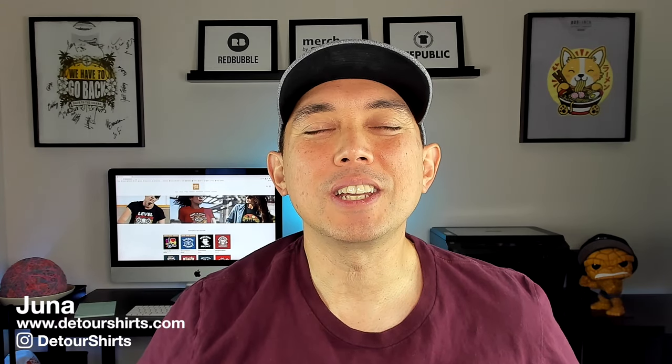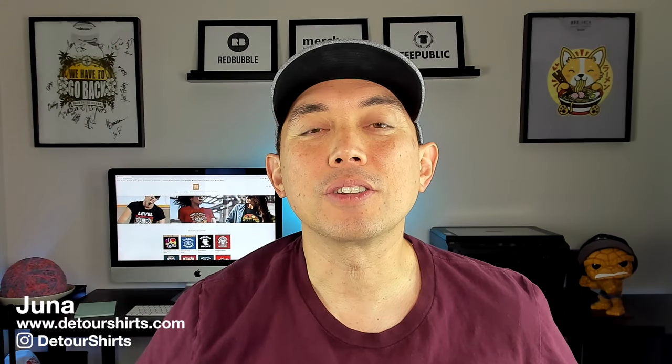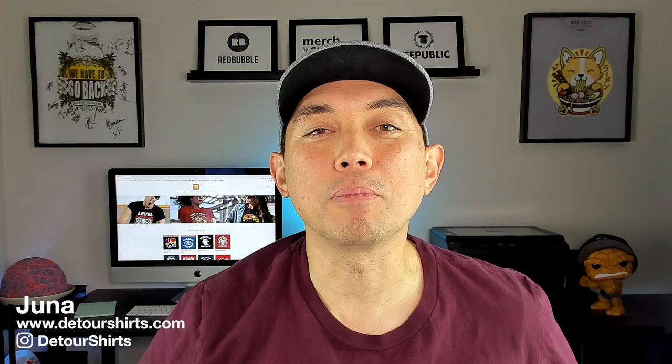In this video I'm going to teach you everything you need to know to get started on TeePublic. It's another print-on-demand shop like Redbubble. I'm going to tell you the differences between it, how much you can make on it, what kind of things sell there, everything you need to get started. Let's go.